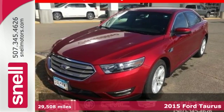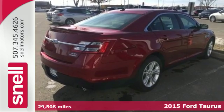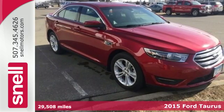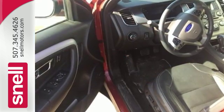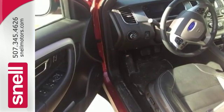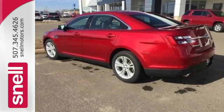Here's a 2015 Ford Taurus SEL. You will be inundated with technology in this attractive family sedan. A rear view camera, speed control, fully automatic headlights, and a multi-function steering wheel are just a few of the features that will keep you fully engaged on the road.